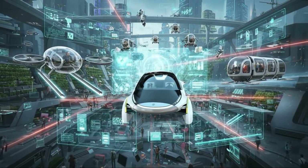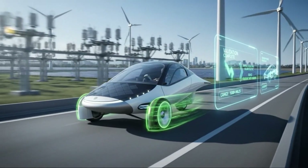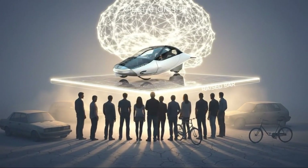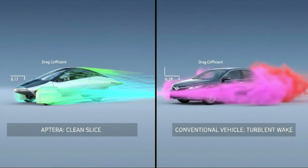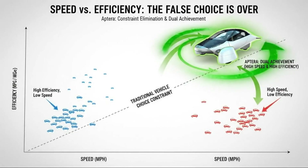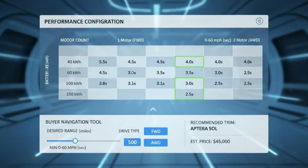What Aptera ultimately represents goes far beyond performance numbers. It challenges a century of assumptions about how vehicles must be built. Internal combustion forced complexity — gearboxes existed because engines were inefficient across wide operating ranges, and large fuel tanks existed because waste was unavoidable. Aptera asks what happens when all those constraints disappear entirely. The answer is a vehicle that accelerates like a sports car, cruises efficiently at highway speeds, generates its own energy, and redefines what sustainability looks like in practice. Not sacrifice, not compromise — just smarter design.